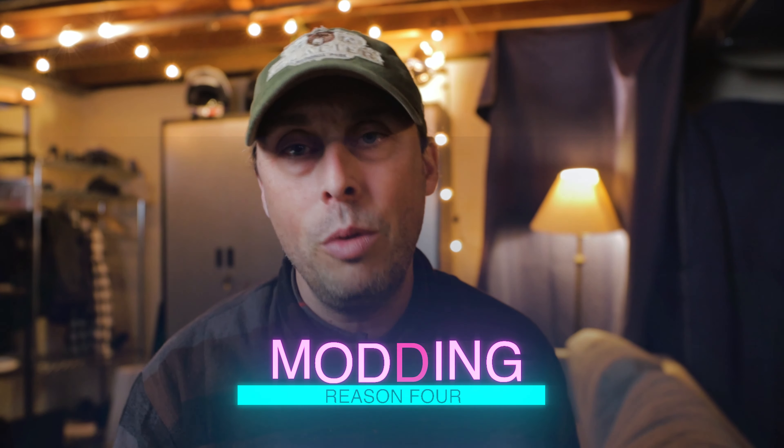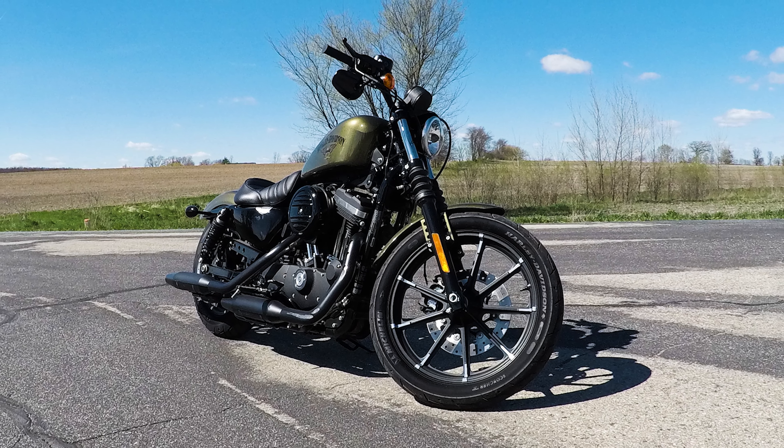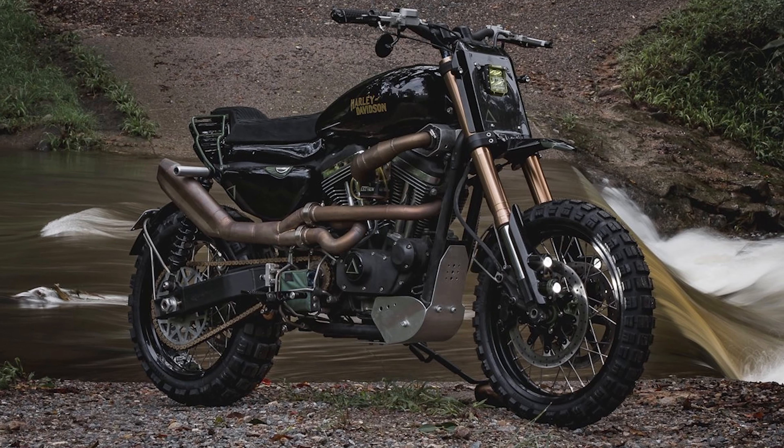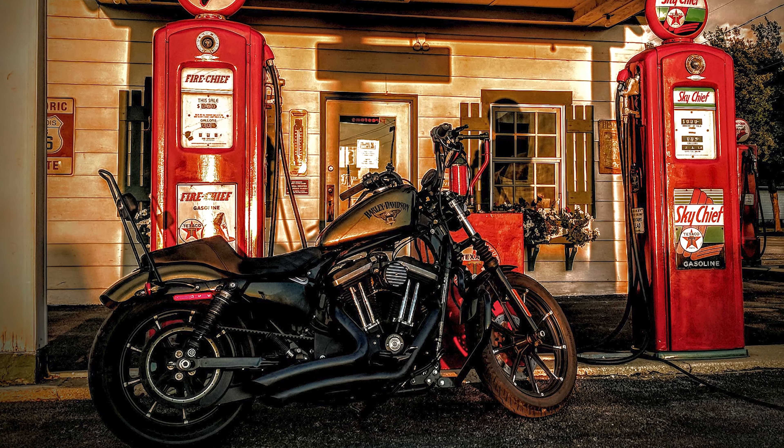The next reason is no secret to those who have owned Iron 883s or Sportsters in general — the Iron 883 is a modder's dream. Want a retro sport bike? Buy an Iron 883. Want to build it into a touring beast like I did? That's possible. Want a Sportster scrambler? Yep, that's entirely possible too, although some say it's not the best platform. The possibilities for modding an Iron 883 or any other Sportster are endless. The aftermarket has been developed for the Evolution Sportster for 35 years and the Sportster in general for 60 years — it is an absolute modder's dream bike.